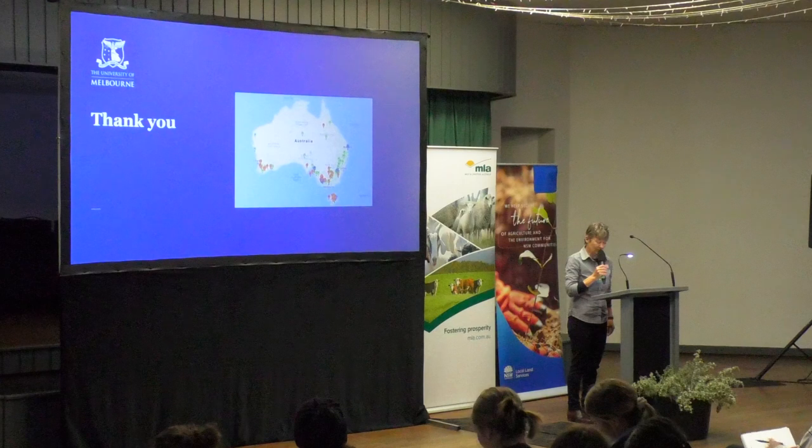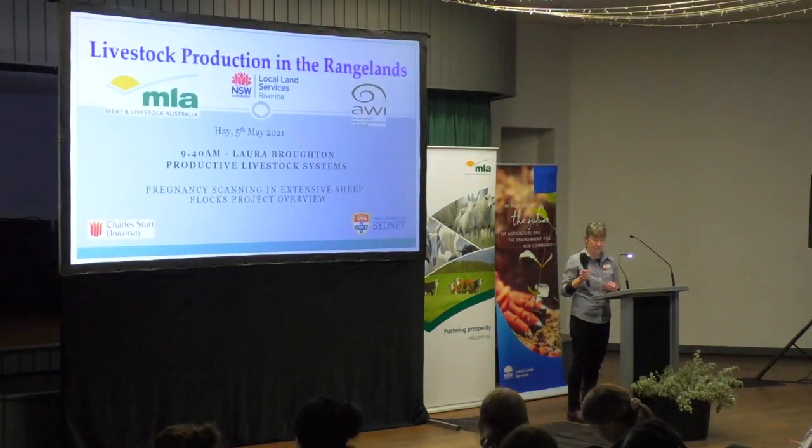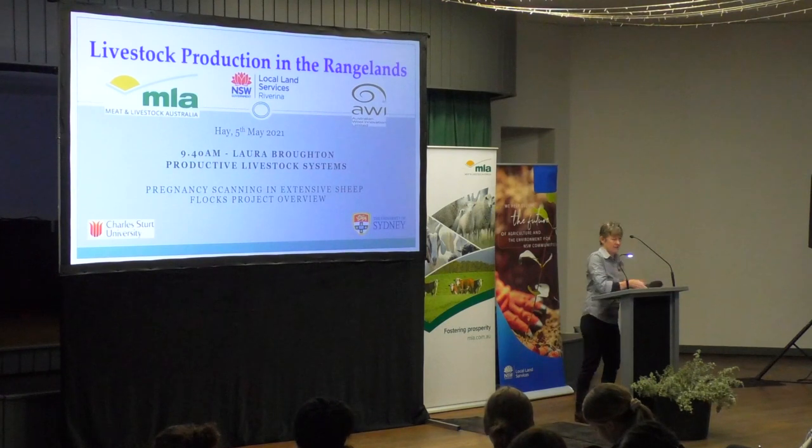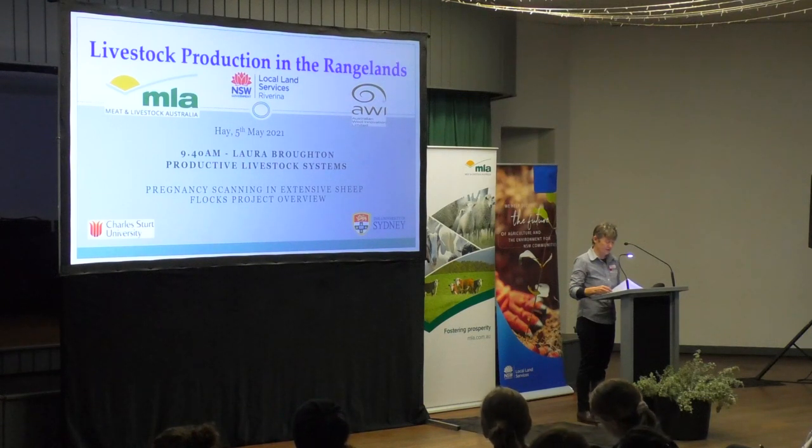Moving on to our next speaker: our second speaker is Laura Broughton from Productive Livestock Systems. Laura's project is on pregnancy scanning, which involves properties in this area. Its aim is to increase the reproduction rate of larger, more extensive properties. As part of my participation in this project, it was to give Laura a chance to speak at a forum, and so we're doing that today.